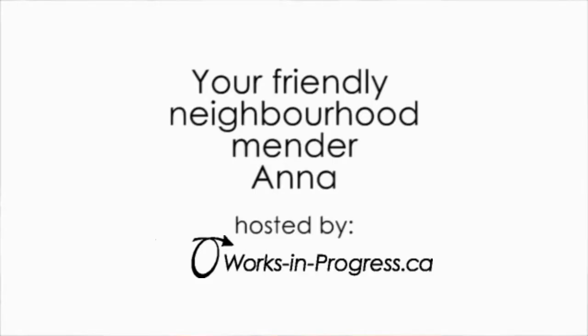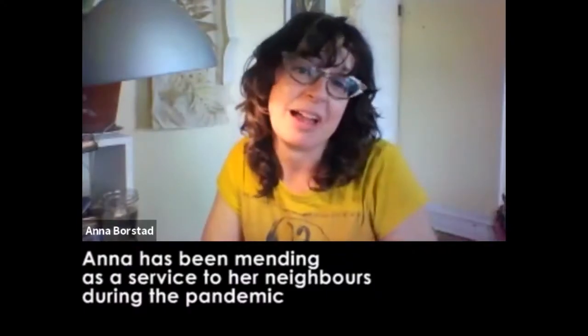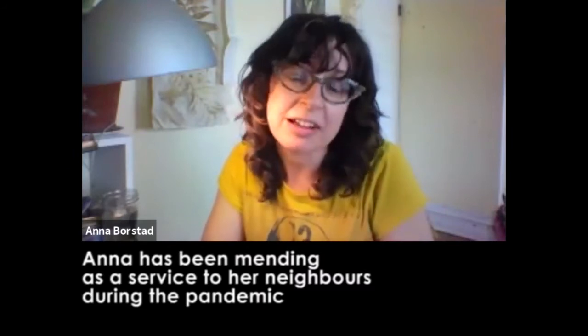Hi everybody, it's Anna. So for those of you who don't know me very well, I live on McGill Street. I'm an artist, I'm a writer, I'm a gardener.